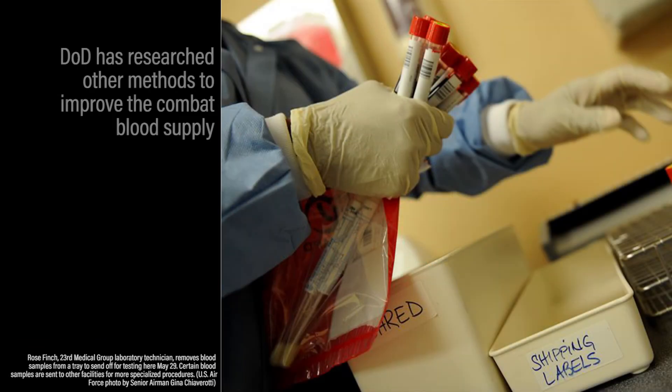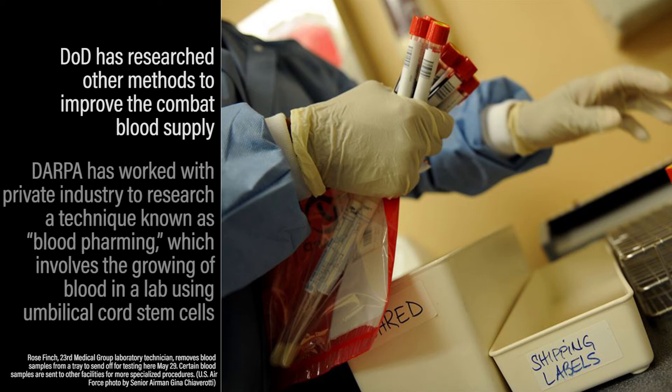DoD has researched other methods to improve the combat blood supply. For example, DARPA has worked with private industry to research a technique known as blood farming, which involves the growing of blood in a lab using umbilical cord stem cells.